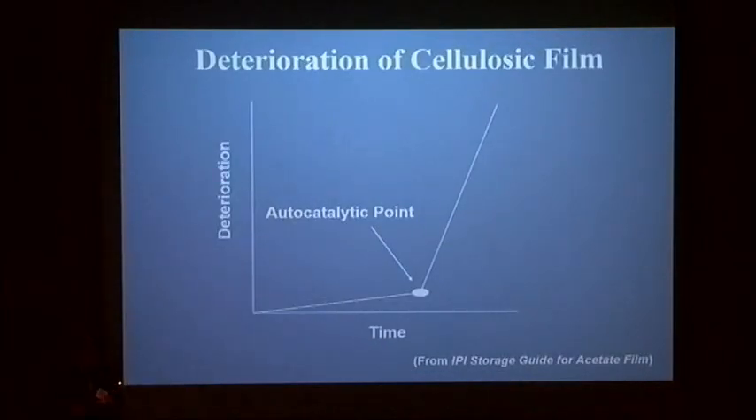This applies to acetate film but broadly to nitrate as well. These plastics have an unusual quality: most things deteriorate at a nice gradual slope, but these have an autocatalytic component where deterioration feeds on itself after a period of time and really takes off. With both of these plastics, it's important to know where you are on the curve — are you near that inflection point, before it, or after it? Use cold storage to slow that deterioration as much as possible.